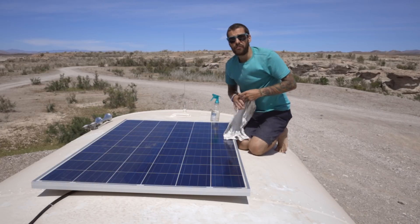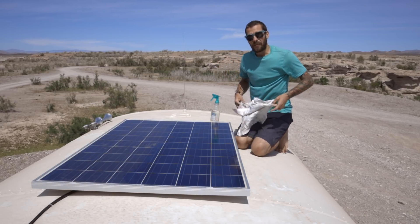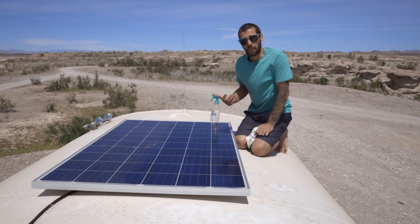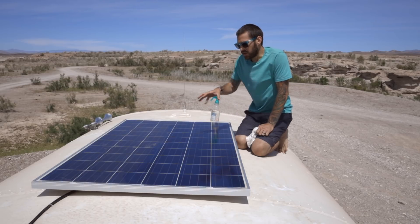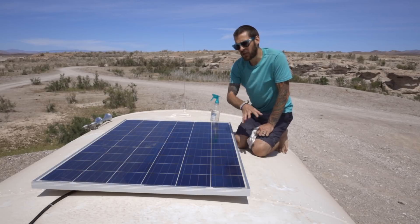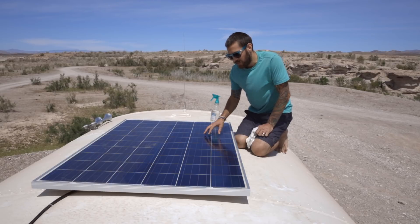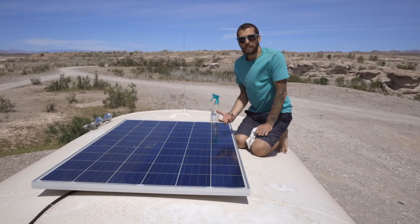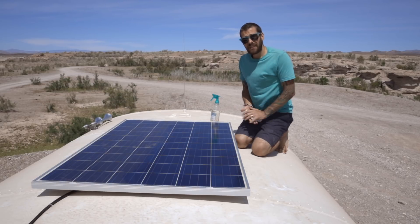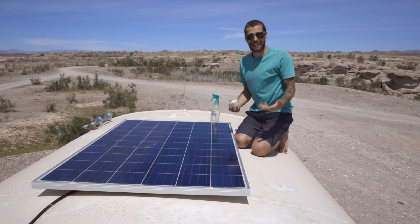Depending on how long you've waited to clean your panels, you may need to clean them twice. I've waited a little longer than usual and a lot of pollen and dirt has built up, so I'm actually going to need to go back through a second time to remove any haze and make sure the panel is running at optimum performance. I'll reset the camera and go through to quickly clean all of the panels so you can see that process.